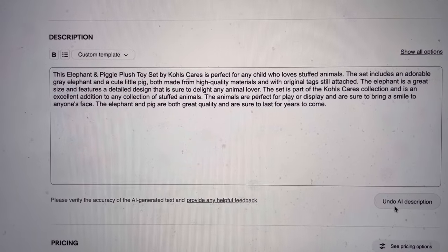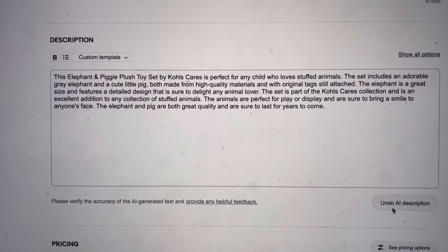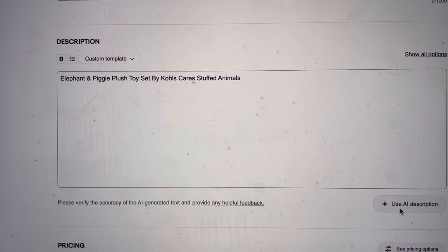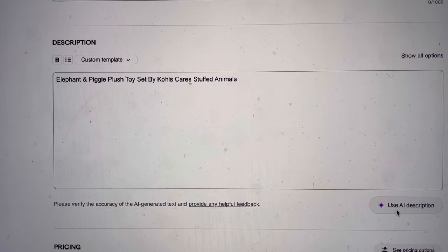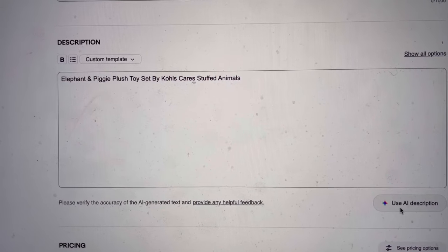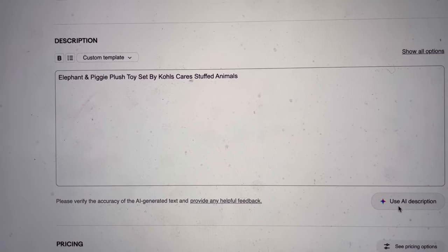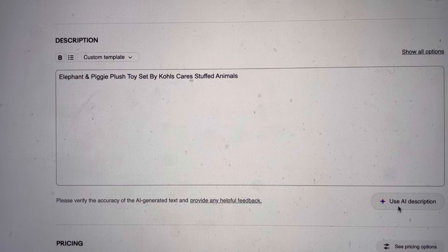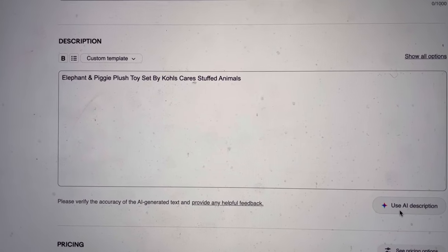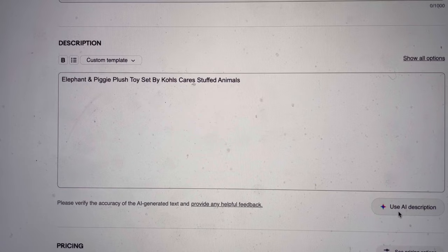List Perfectly has formatted the description to look really, really nice. eBay is just one big chunky paragraph. I feel like with the bullet points that List Perfectly does, it's just easier to read and more reseller-friendly.